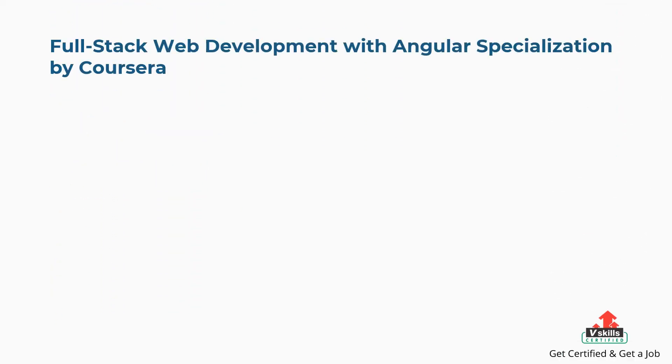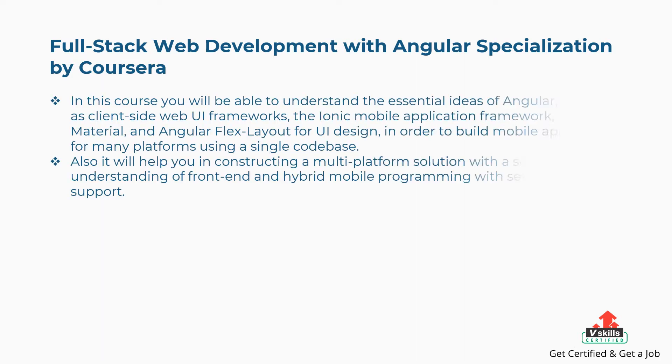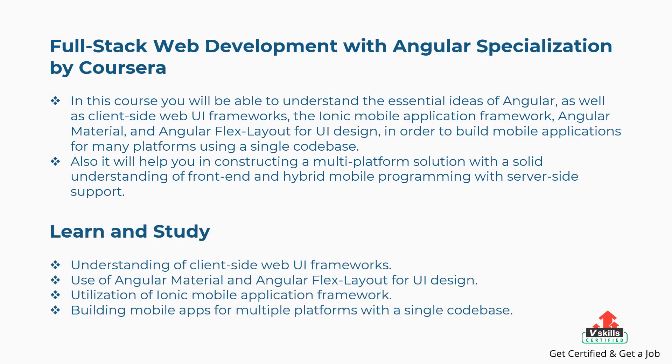Second is Full Stack Web Development with Angular Specialization by Coursera. In this course, you will be able to understand the essential ideas of Angular as well as client-side web UI frameworks, the Ionic Mobile Application Framework, Angular Material, and Angular Flex Layout for UI Design, in order to build mobile applications for many platforms using a single code base. The concepts covered include understanding of client-side web UI frameworks, use of Angular Material and Angular Flex Layout, utilization of the Ionic Mobile Application Framework, and building mobile apps for multiple platforms with a single code base.